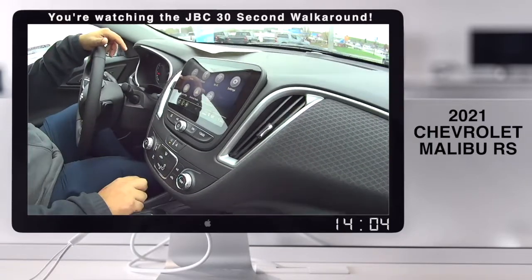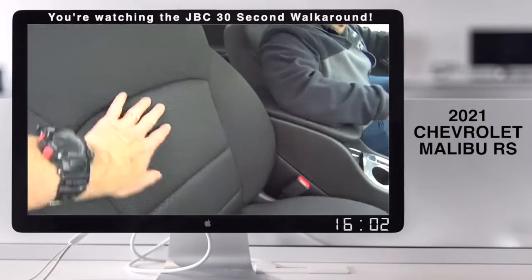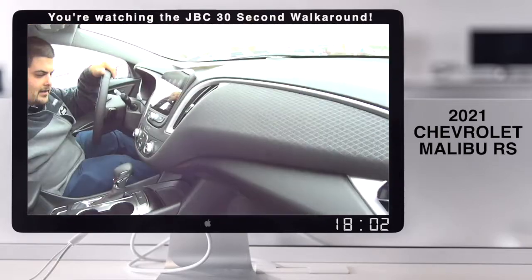It has all the infotainment system. That's nice, isn't it? It's amazing. Look at this interior — that's nice, isn't it? Clean, black. I love the look of this.